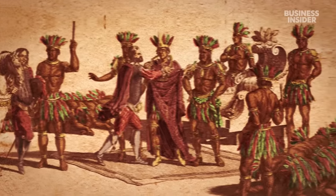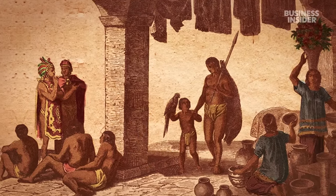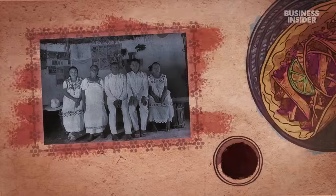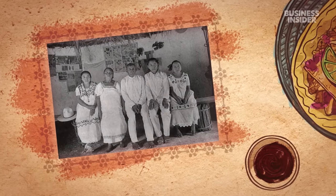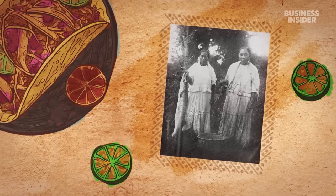But the Spanish conquest also devastated indigenous communities. An estimated 1.5 million Maya had died from disease and warfare by 1600. The Spanish burned Maya religious books in an effort to force them into Christianity. Preparing traditional dishes like cochinita pibil was a way for the Maya who survived to keep their heritage alive.